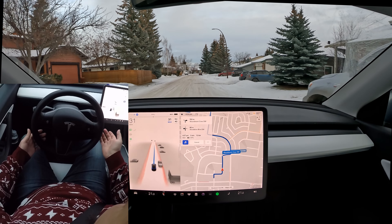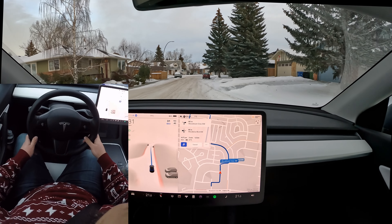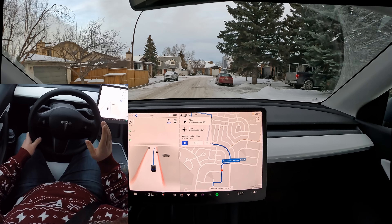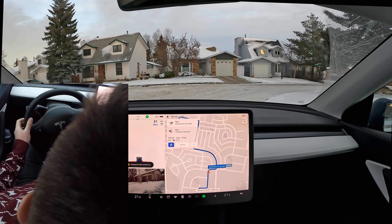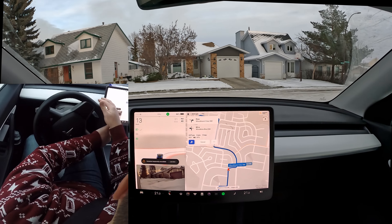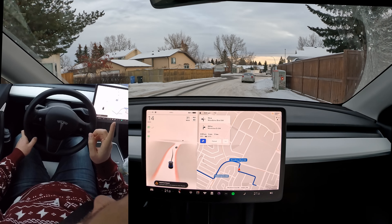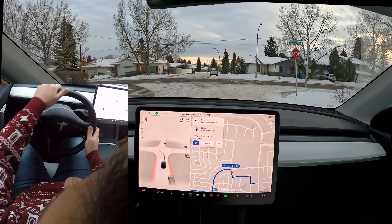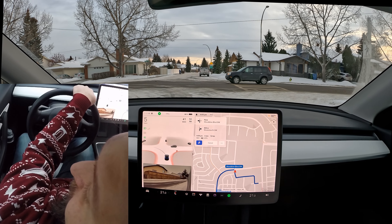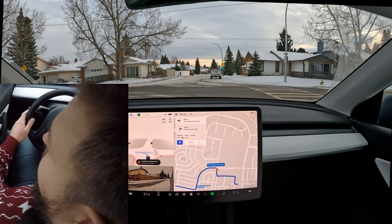The most important thing when driving with FSD beta is situational awareness — be very aware of all the cars, people, and pedestrians around you. Slowly your tolerance to disengage will increase as your confidence in the software grows. Right off the bat, don't just let it do whatever it wants confidently, because there are so many instances even now where FSD beta just takes a sharp left or a sharp right unexpectedly.